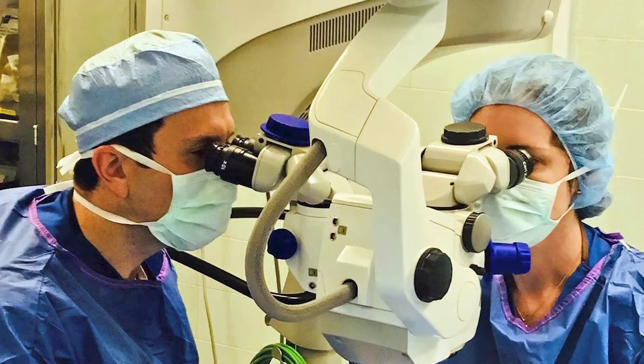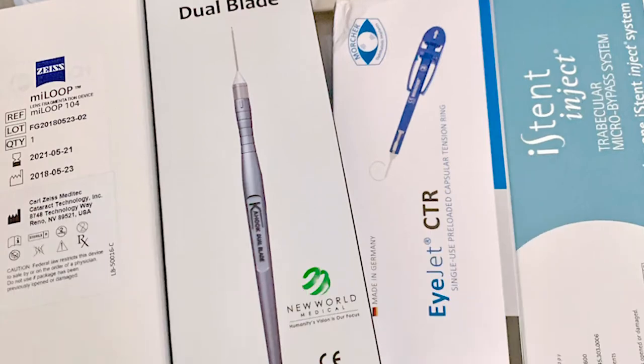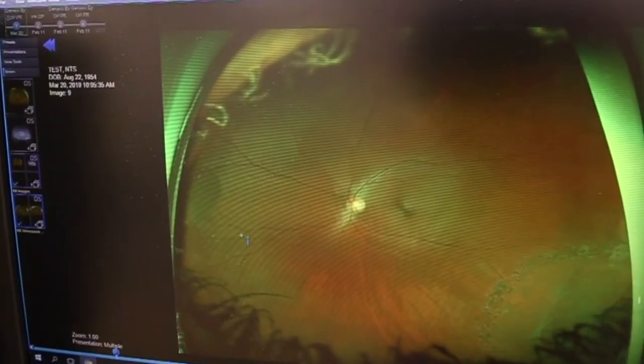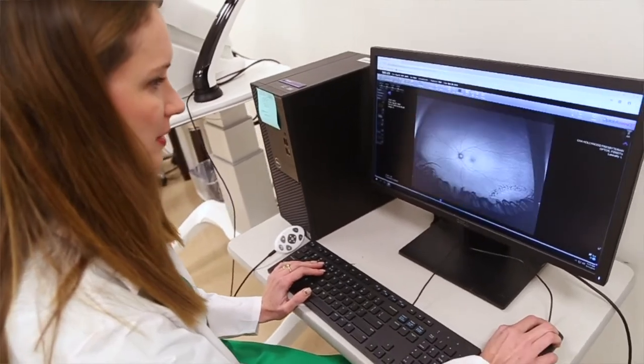The surgery is performed together with cataract surgery, and other options are Kahook Dual Blade and Hydrus stent as well. Every patient is different. Based on the severity of the disease and based on what kind of glaucoma the patient has, we can give the options that are suitable for that particular patient.